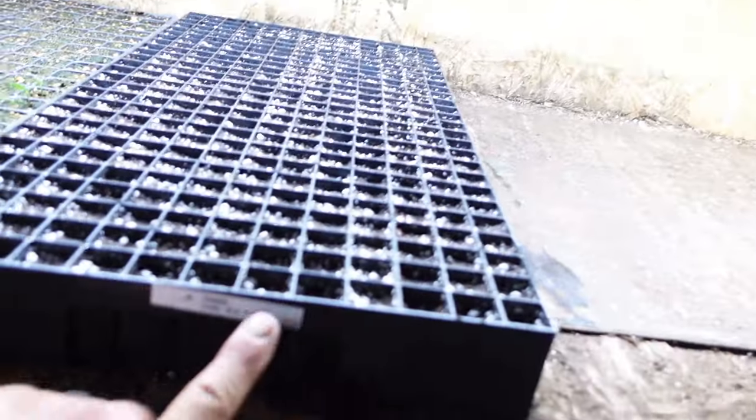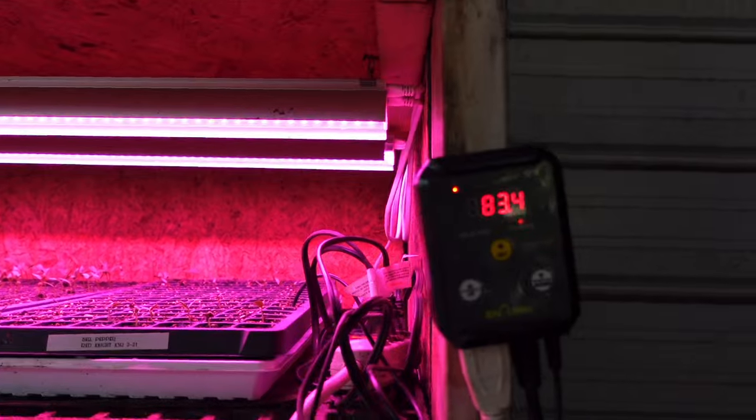We've got these guys on the heat mat — I'm going to put the other two in here also. It's sitting at about 80-83 degrees right now but the heat mat is off. In a couple days those guys will be germinated and we can move them back outside.